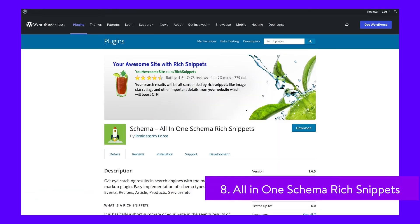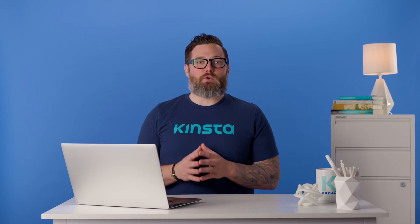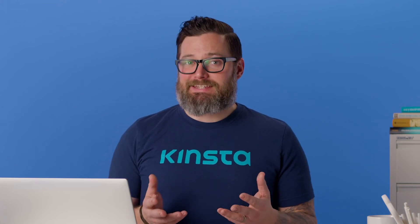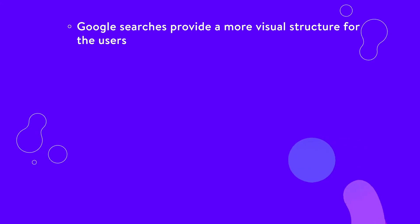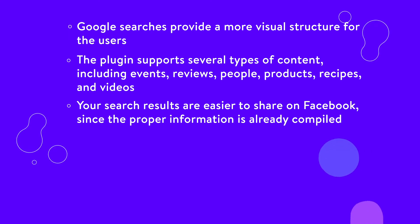Rich snippets are visual search elements such as star rankings, images, and other important details that grab user attention in search results. They're often used for e-commerce product pages and blog post reviews. Since there's no built-in way to do this in WordPress, the All-in-One Schema Rich Snippets plugin does the work for you. Your search engine results are cut down to the most important elements, and users see everything from photos to star rankings to author avatars. The plugin supports several types of content including events, reviews, people, products, recipes, and videos. For instance, a recipe might show a star rating, number of reviews, and a photo of the food. Your search results are also easier to share on Facebook since the proper information is already compiled.